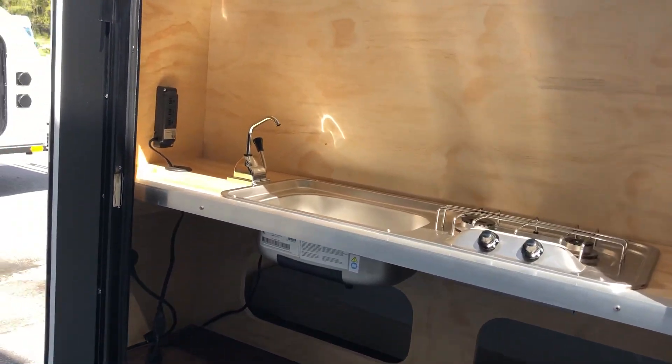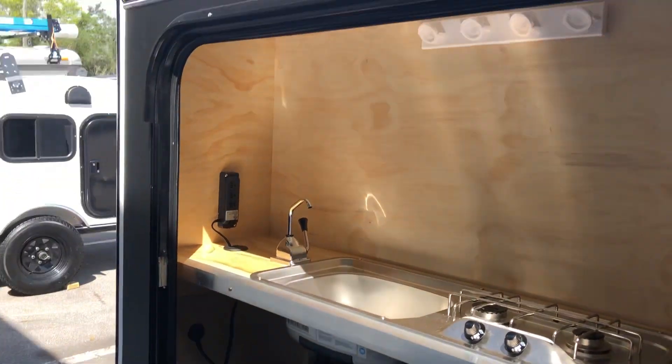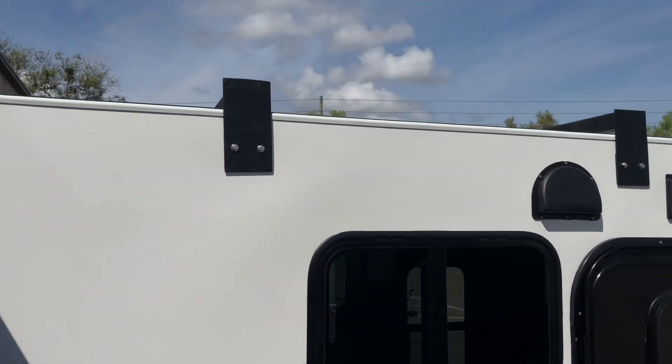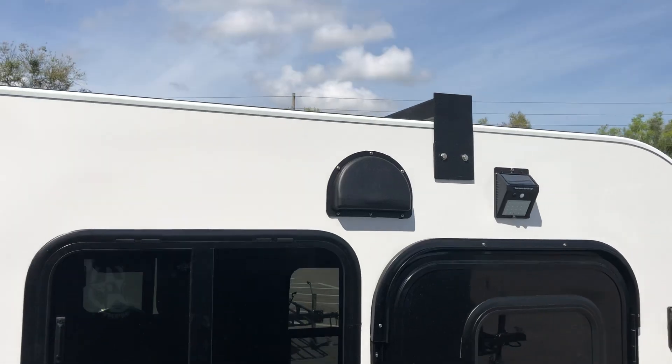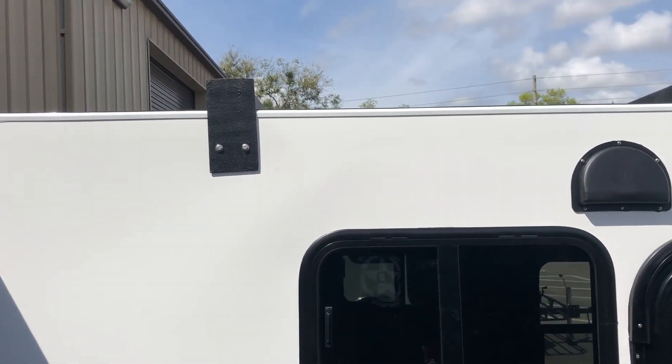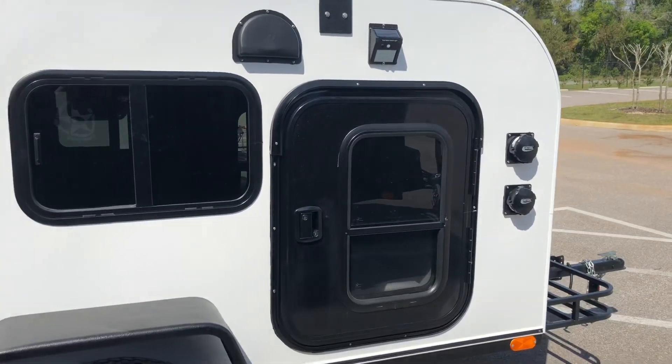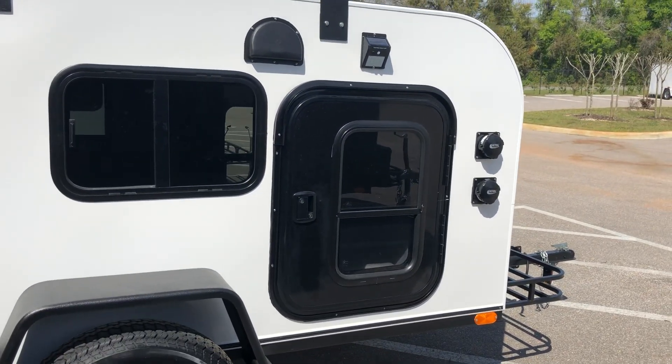It's on our website at tinycampercompany.com. There are your electrical ports. Come around the side right here — you've got your two-inch square tube steel, which is capable of holding a rooftop tent or whatever you guys want to put on there. Come check it out — this is the Kona from Tiny Camper Company. Camp on!